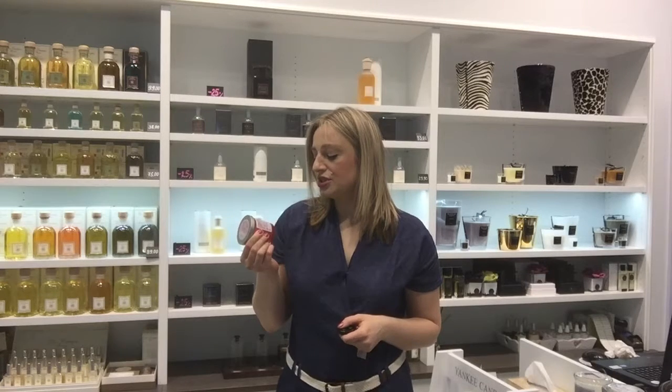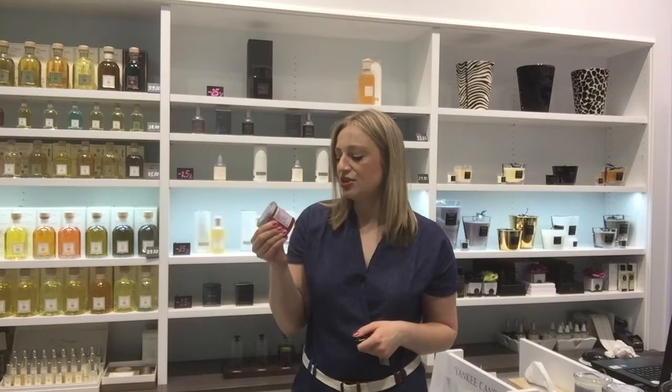Cherry Blossom is a S-size candle from Kringle Candle, which is made in America with natural components and essential oils.